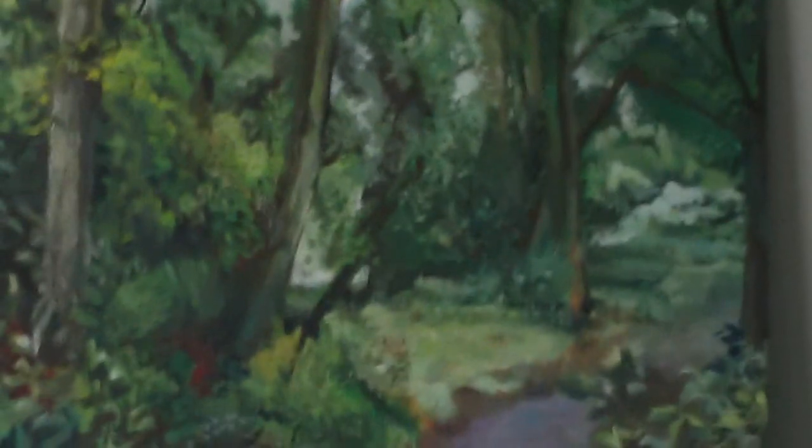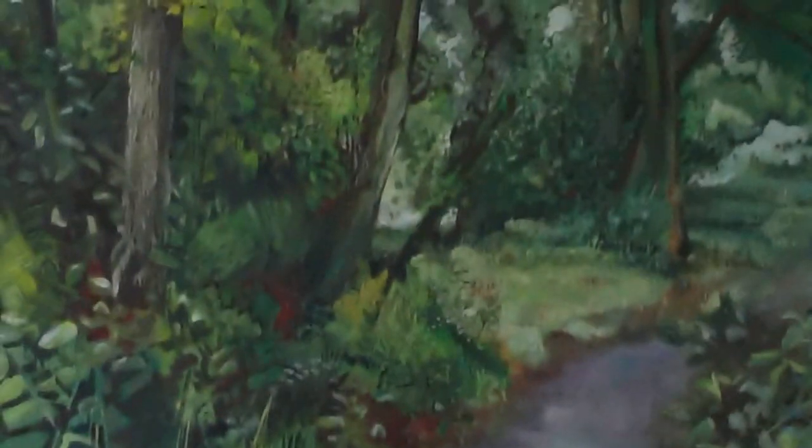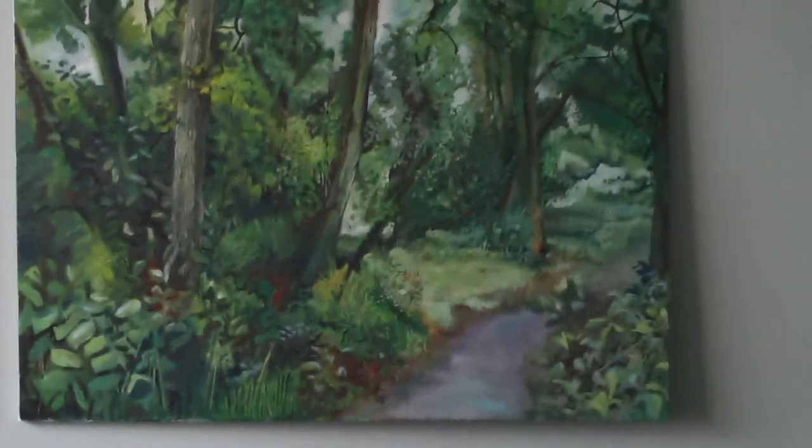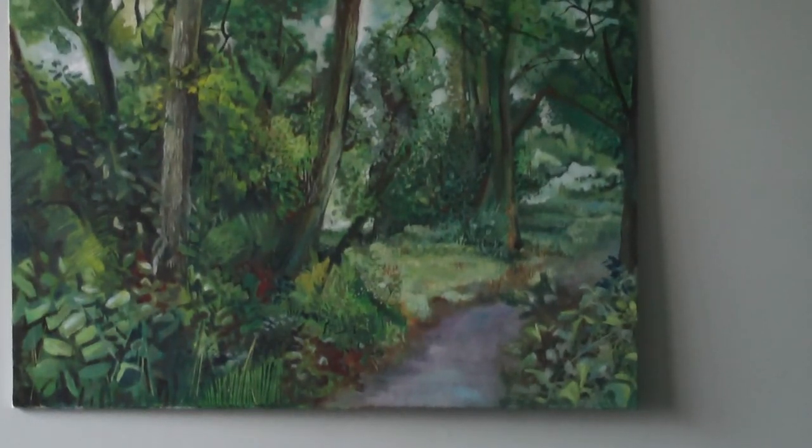It reminds me a bit of the Hockney exhibition we did too. So these are also real places — they're just across the road. Walking through to the pond in the wood.